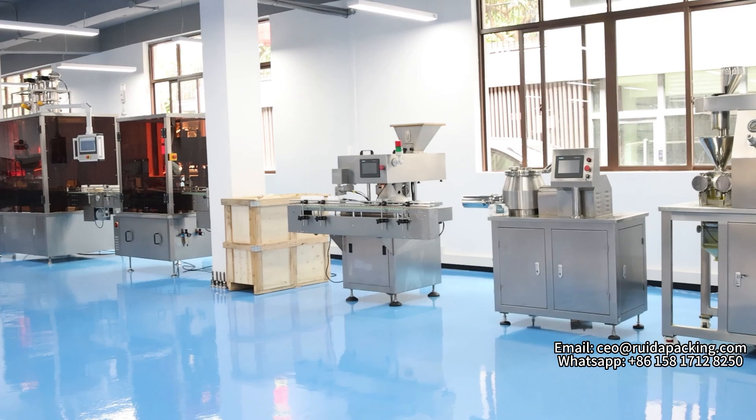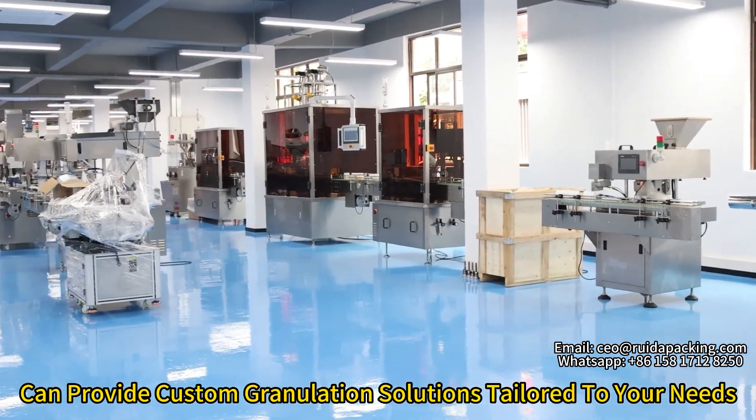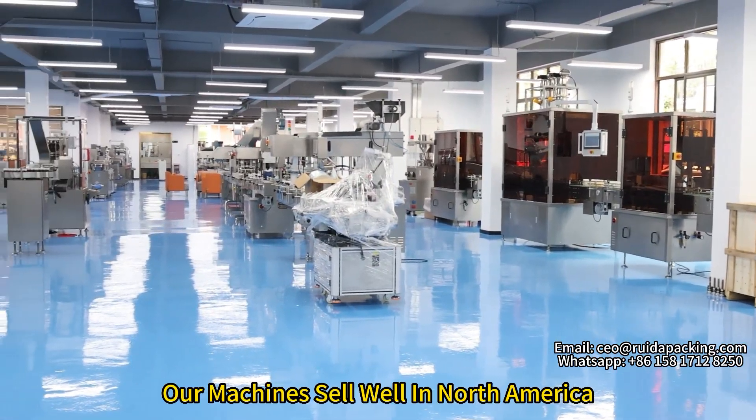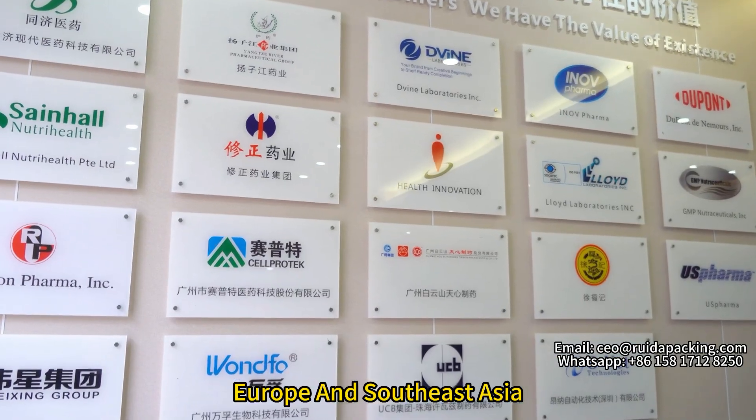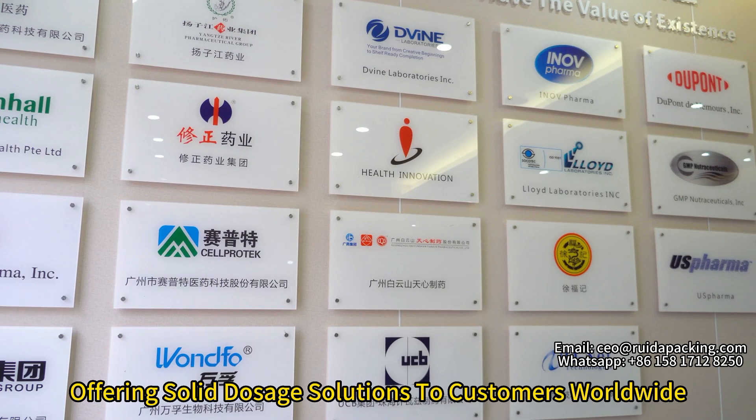This machine can provide constant granulation solutions tailored to your needs. Our machines sell well in North America, Europe, and Southeast Asia, offering solid-dose solutions to customers worldwide.